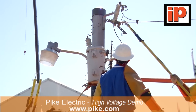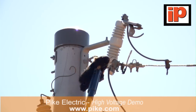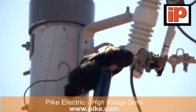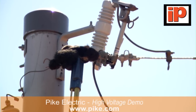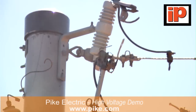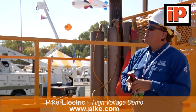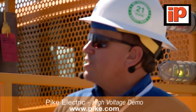A problem that power companies and co-ops have is animals getting on top of transformers and knocking out the line. We have Sammy the squirrel here today. He's going to show you what happens when a squirrel or an animal makes contact with an energized transformer — there's going to be a loud noise, so prepare yourself. A lot of people, when they hear that noise, automatically think their transformer blew up. Actually, it's a fuse — there's a fault on that transformer and that fuse will blow. The lineman comes out, refuses the transformer, and gets the power back on.